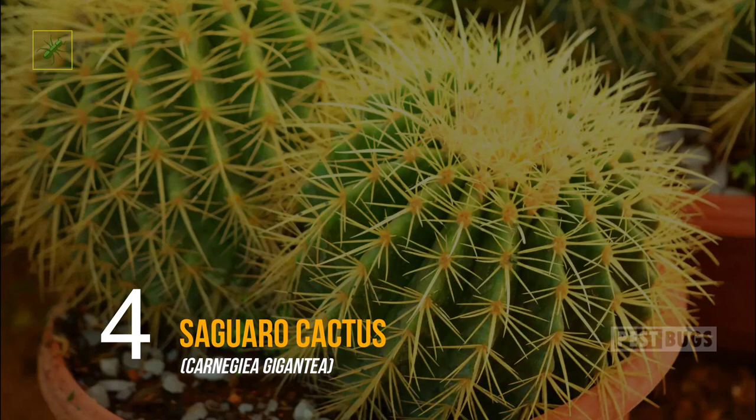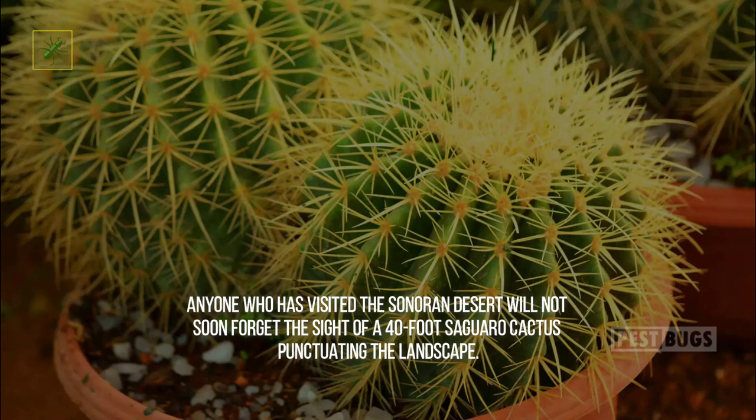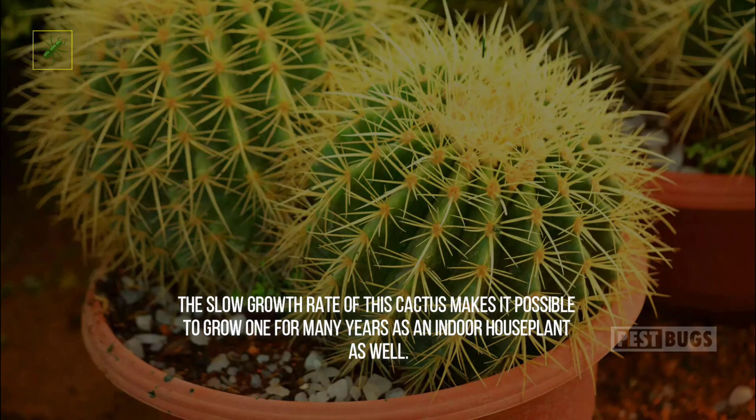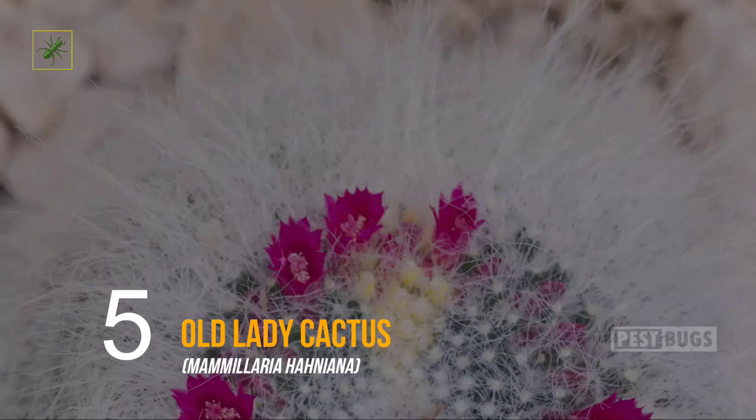Four: Saguaro Cactus. Anyone who has visited the Sonoran Desert will not soon forget the sight of a 40-foot saguaro cactus punctuating the landscape. These majestic plants may live for two centuries, and it can take up to 40 years for flowering to occur. The slow growth rate of this cactus makes it possible to grow one for many years as an indoor houseplant as well. Give your saguaro as much light as possible and water sparingly, about once a month.